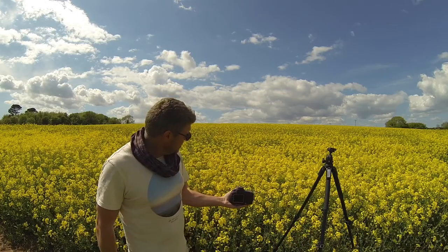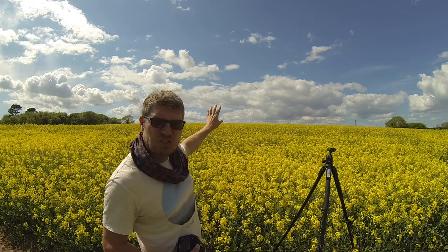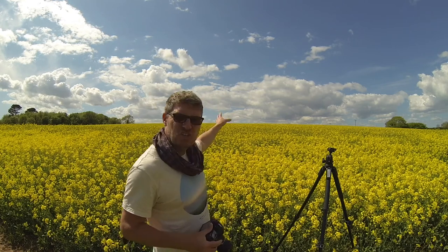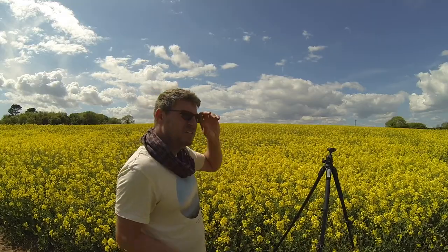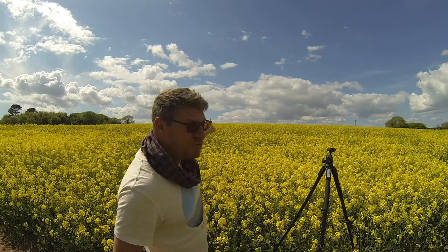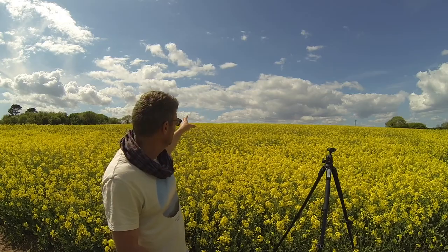If I bring the camera down too low it starts picking out individual bits of rapeseed, which I don't want. I just want a nice carpet of yellow and then clouds and sky. I could blur it I suppose, but I just want a carpet and a sky. So I'm going to shoot at about three-quarters sky, around 40mm — if I go too wide there are trees on either side.